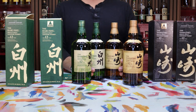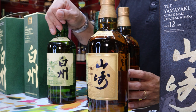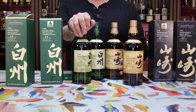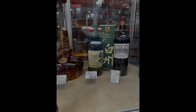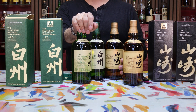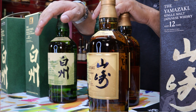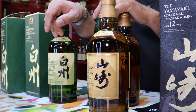Luckily, Total Wine Arizona didn't have the Hakushu 12 100th anniversary, so we didn't buy it at the higher price — we ended up buying it at California Total Wine for $259.99, which is better, but still much more than we would have paid at Costco. Costco in Washington has it at $199 — excluding their crazy taxes. So the Total Wine price we paid for the Hakushu 12 100th anniversary is over by $60.99, or 23.46%.